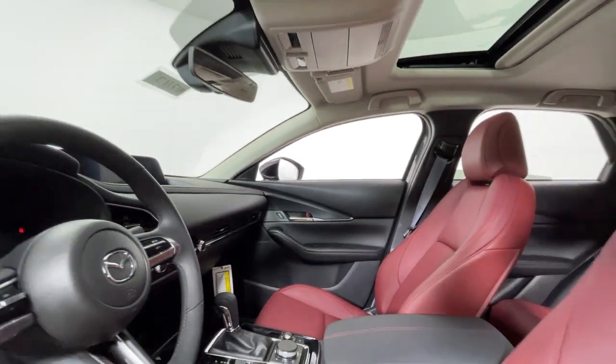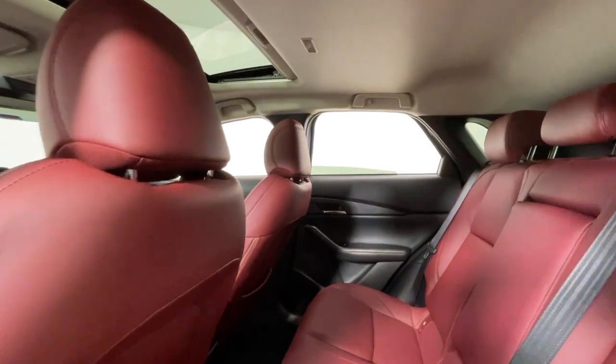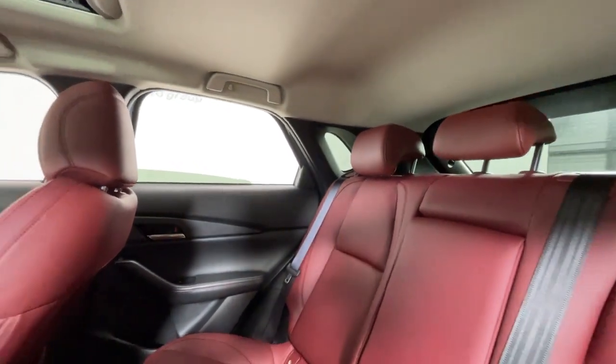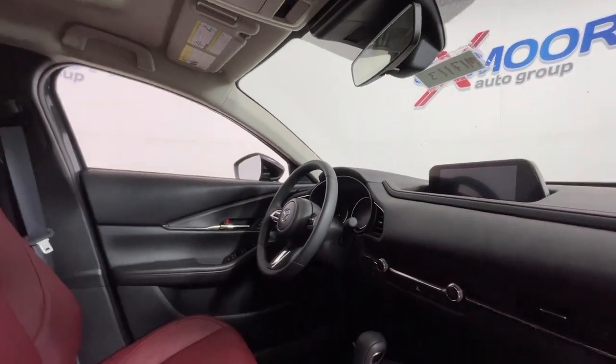These are just some of the great options this vehicle comes with: Apple CarPlay and/or Android Auto, keyless entry, moonroof, heated driver's seat, backup camera, dual zone AC, power driver's seat, aluminum wheels, heated front seat, and steering wheel audio controls.